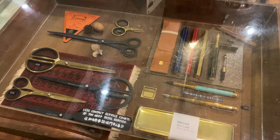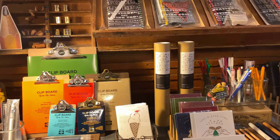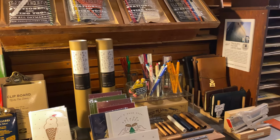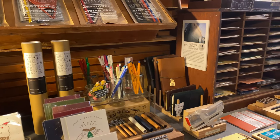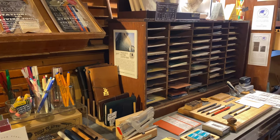Most of the products they carry are imported from Europe or Japan, but they also have their own line of products designed in-house. I would say their prices are on the high side, but their products are all beautifully packaged and presented.